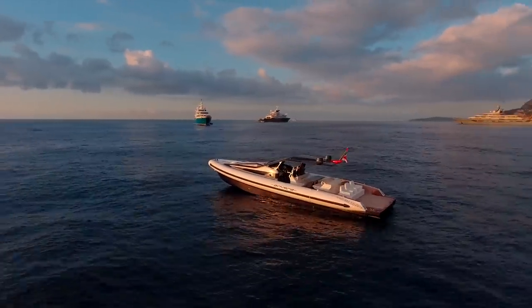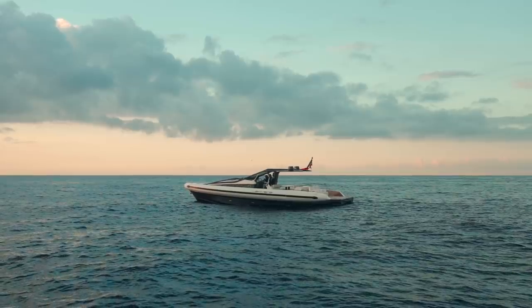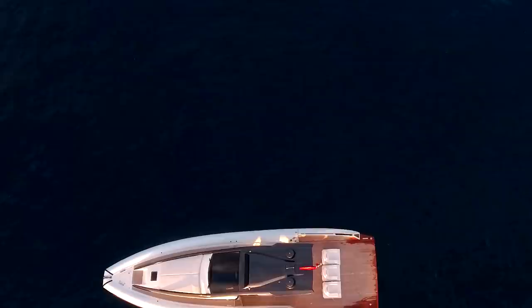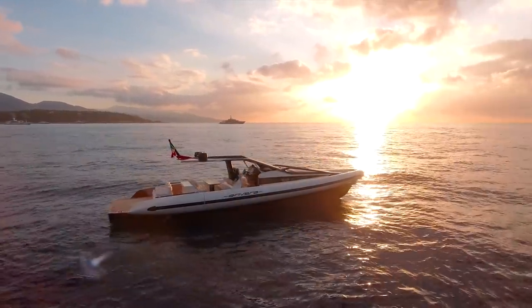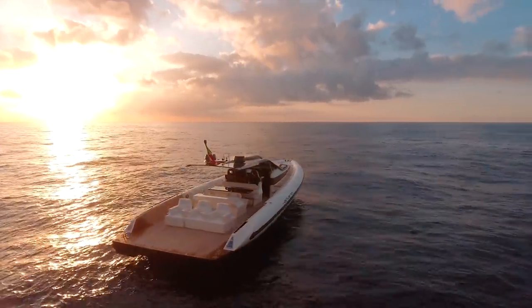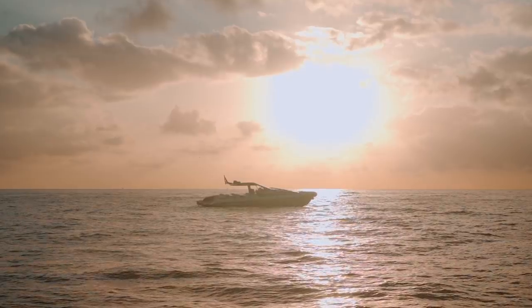The fact that Amvera have already sold five of these 48-foot models since they announced its release just 12 months ago is an indication that they have a winning formula on their hands. Compact, sporty, stylish, and remarkably practical for a fun day out on the water, Amvera have built their business around a firm belief that where performance on the water is concerned, carbon fiber is the very best material to use.